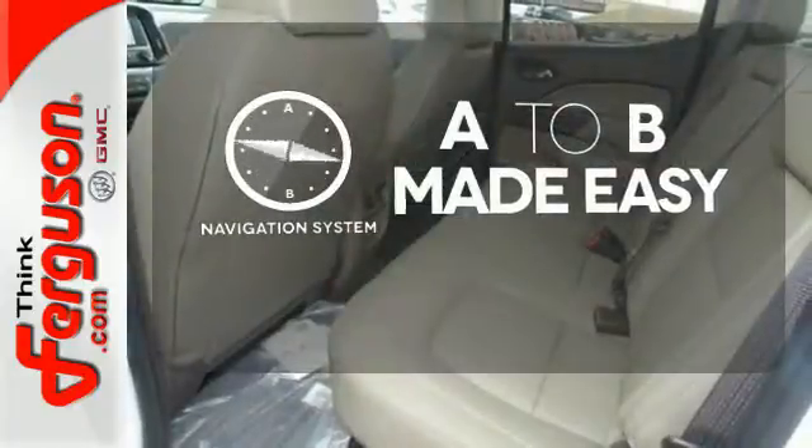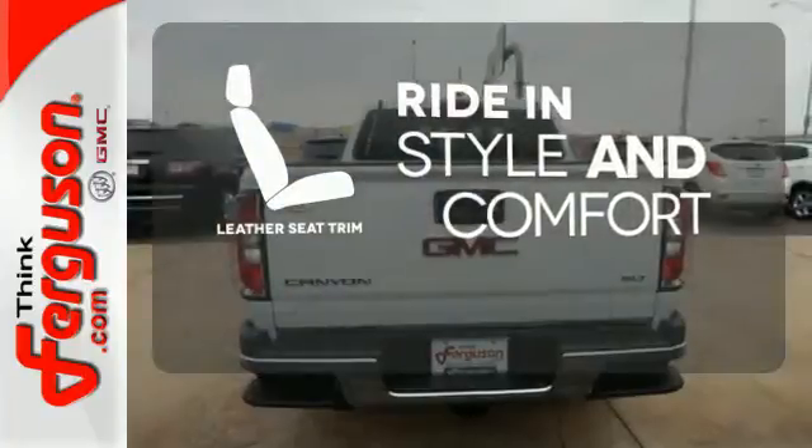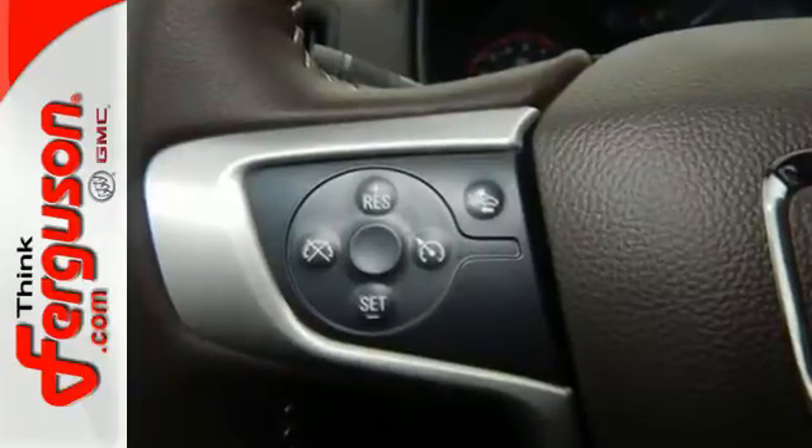Never feel lost again with the navigation system. Ride in style and comfort with leather seat trim. No other mid-size pickup can make your day easier and more comfortable.